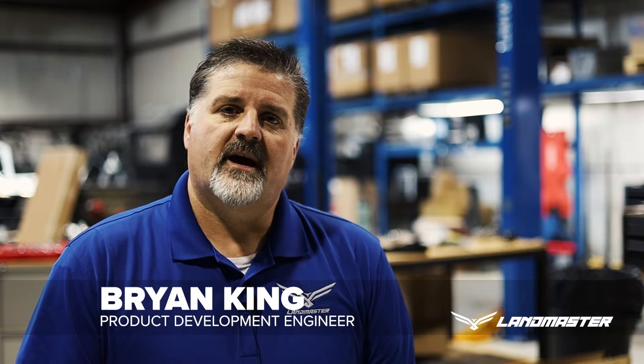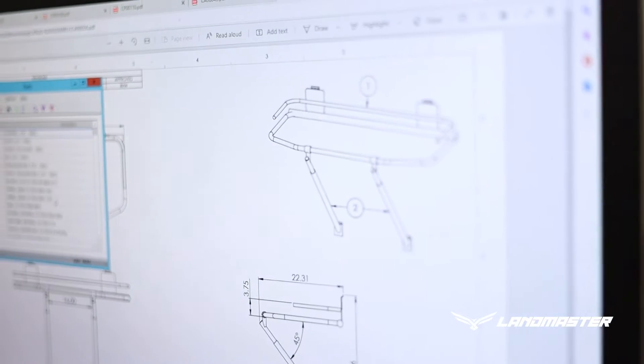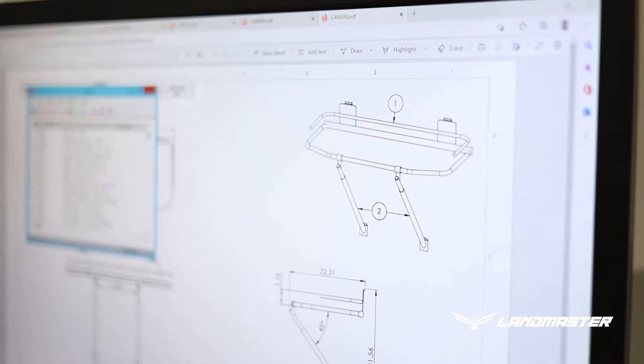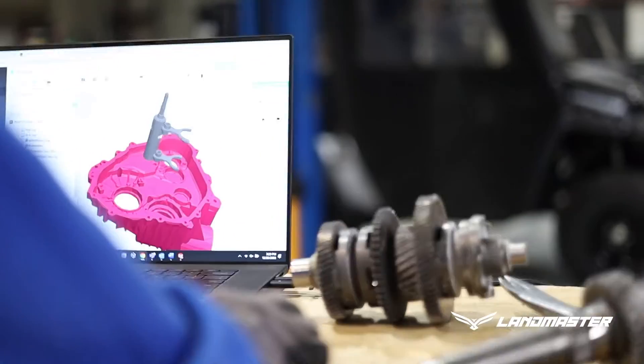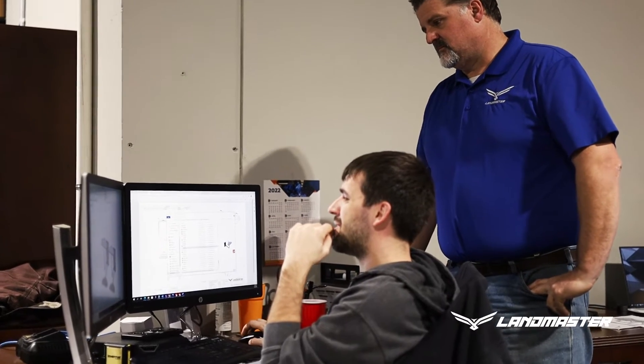The company culture is great and the people are great. It's a small company atmosphere, but I'm a product guy, so for me product is what drives me. Being in a small company, it's a great opportunity for an engineer and designer to be at the ground level of something on a clean sheet all the way to the full product.